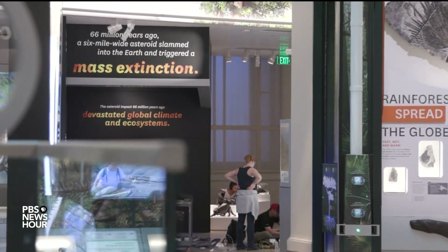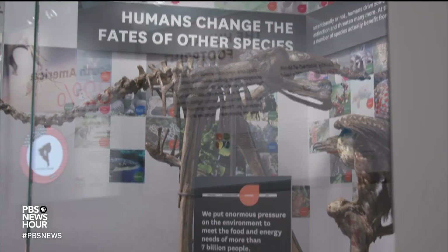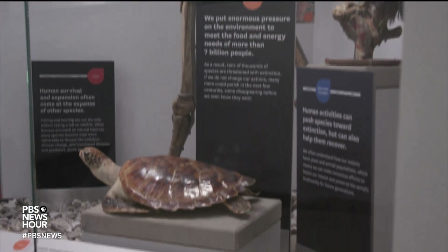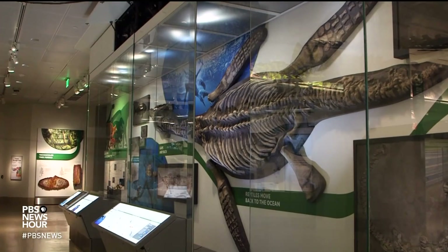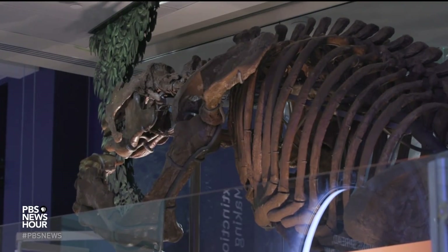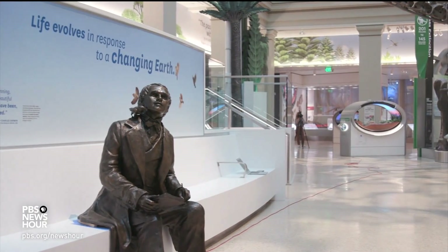The team behind Deep Time hopes that having a greater understanding of the deep past will help visitors understand the role they play in determining the Earth's future. The David H. Koch Hall of Fossils Deep Time opens Saturday, June 8. For the PBS NewsHour, I'm William Brangham in Washington, D.C.